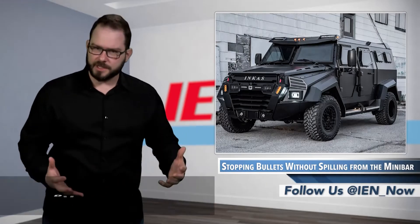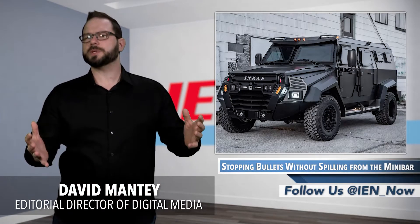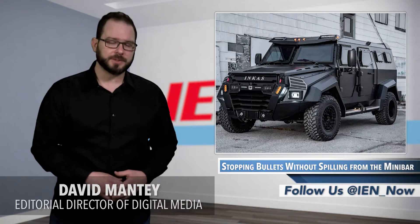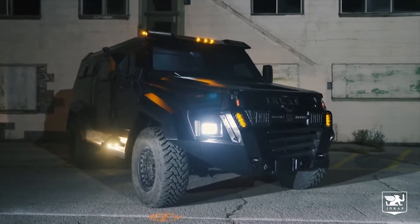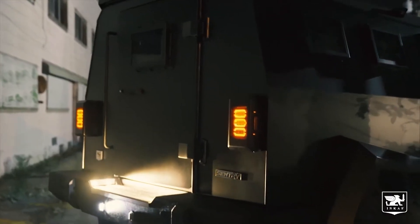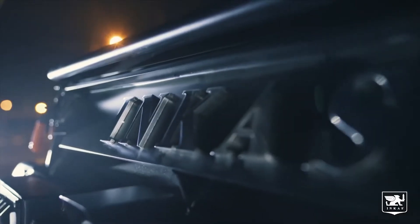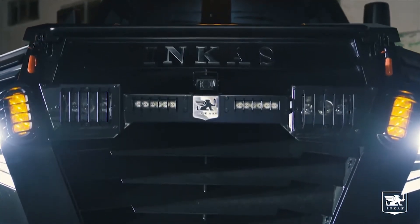In case you were wondering if customization in the automotive realm was beginning to slow, the Sentry Civilian is here to reassure you that is not the case. Designed and manufactured by Toronto-based Incas, a provider of bullet-resistant vehicles, the Sentry Civilian looks to combine military-level security with J-Lo-level luxury.